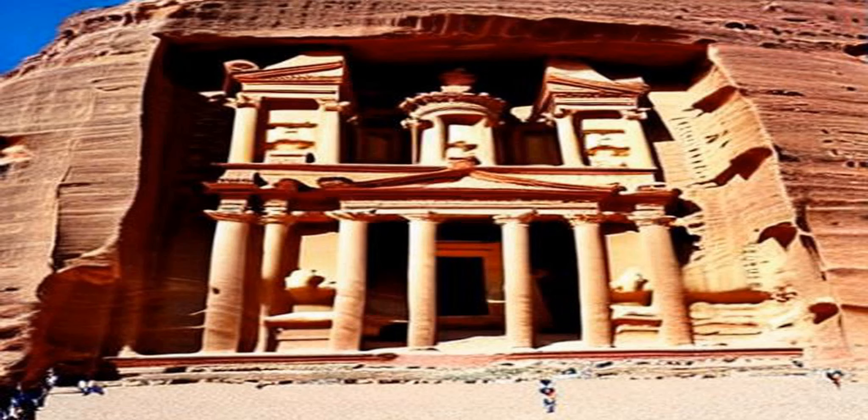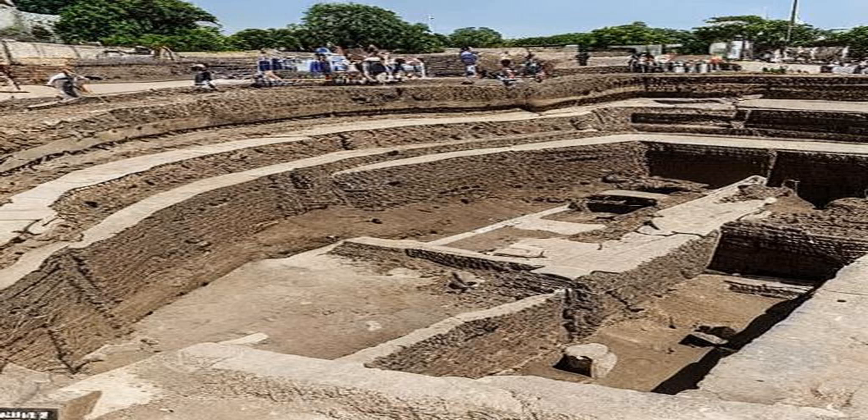Beyond the Treasury, there are many other remarkable structures in Petra, including the royal tombs, the monastery, and the great temple. The city is also home to numerous underground chambers, temples, and dwellings, many of which are still being excavated and studied by archaeologists.